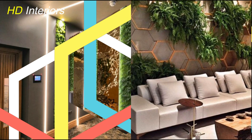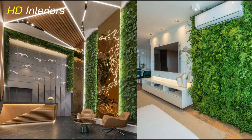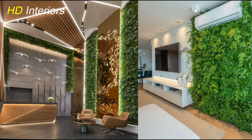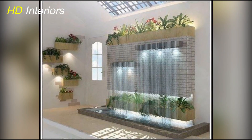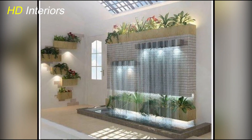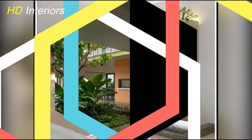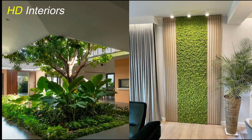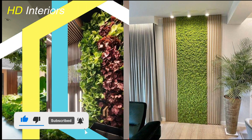HD Interiors fans, we just covered some essential tips for interior plant design and explored some of the best indoor plant wall ideas to elevate your space. Remember, the key is to have fun, get creative, and let your personal style shine through. If you enjoyed this video, don't forget to give it a thumbs up and subscribe for more amazing plant-related content. Thanks for watching!